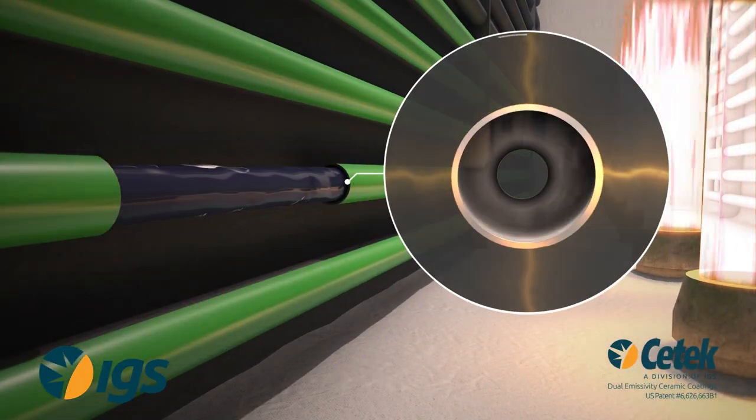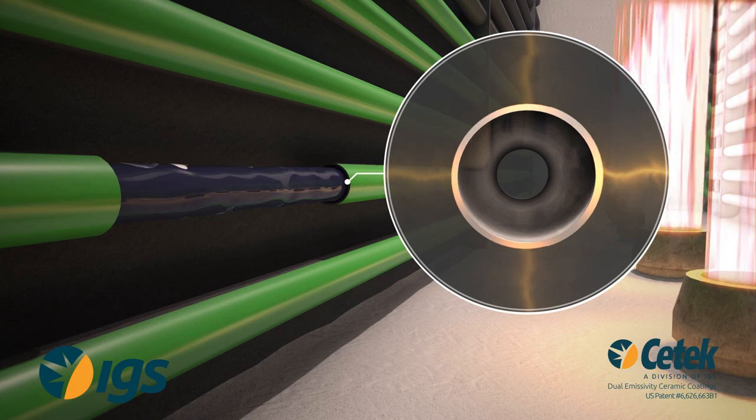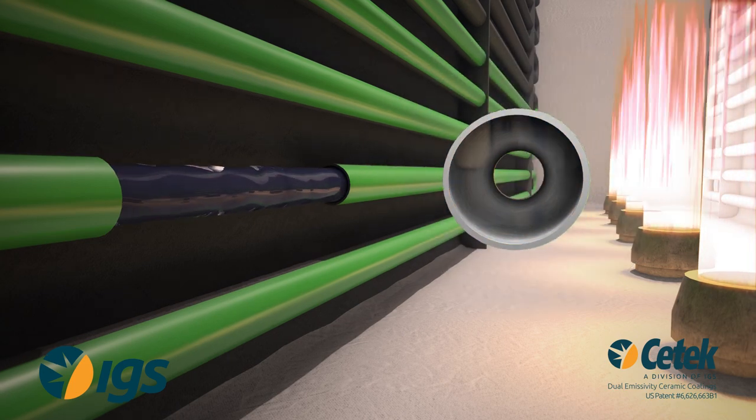The combination of low and high emissivity ceramic coatings reduces the ratio of the peak to average heat flux through the process tube. This dual emissivity coating system effectively shields the tube surfaces in high heat flux areas, but increases absorption in lower heat flux areas.